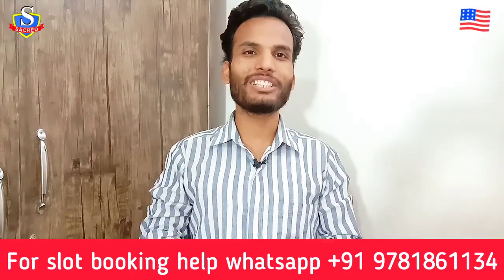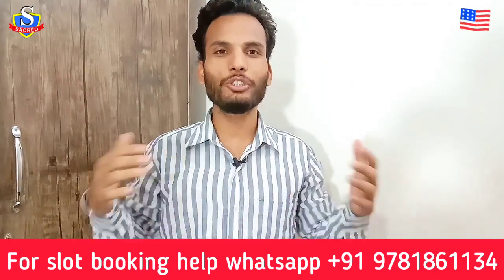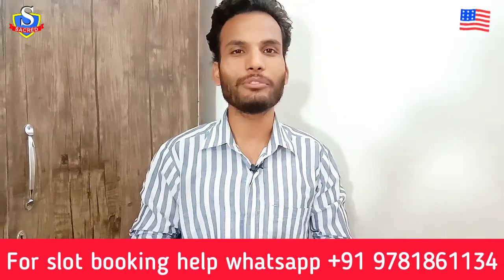Hello everyone, welcome back to my channel EdSecret International. I am again in front of you with a new video about the document checklist that you need to take with yourself when you are going for the visa interview.